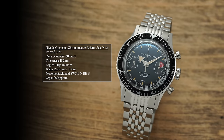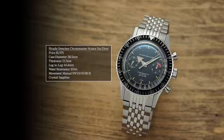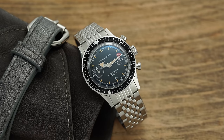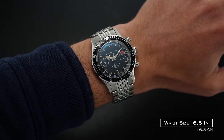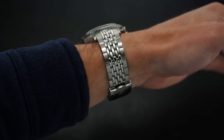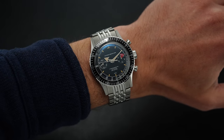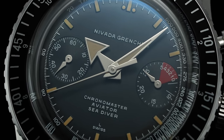Next we have Nevado Grenchon, with the Chronomaster Aviator Sea Diver — land, sea, and air is the basic theme. Nevado Grenchon traces back to the 1920s but was resurrected by Guillaume Lede, who has done a phenomenal job bringing back older names with new life. The case is 38.5mm diameter, 13.7mm thick, and 46.4mm lug-to-lug. You typically don't see those measurements on a watch with a Valjoux or equivalent movement like the SW510 inside. With 100 meters of water resistance, that under-14mm thickness is even more impressive.